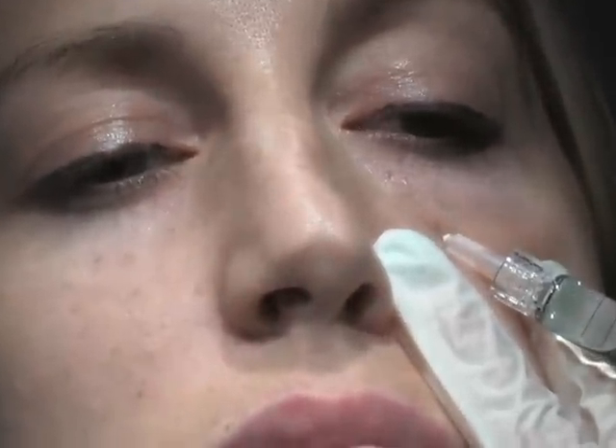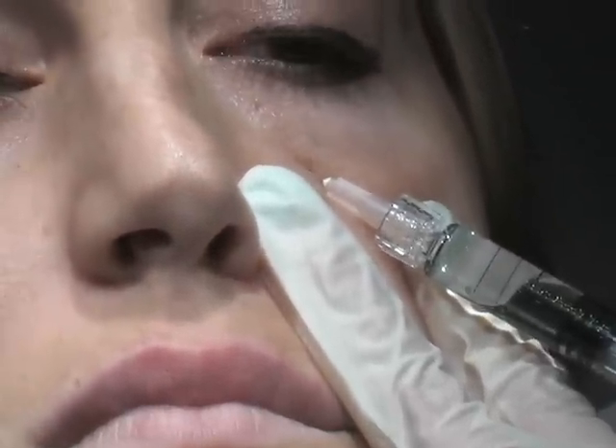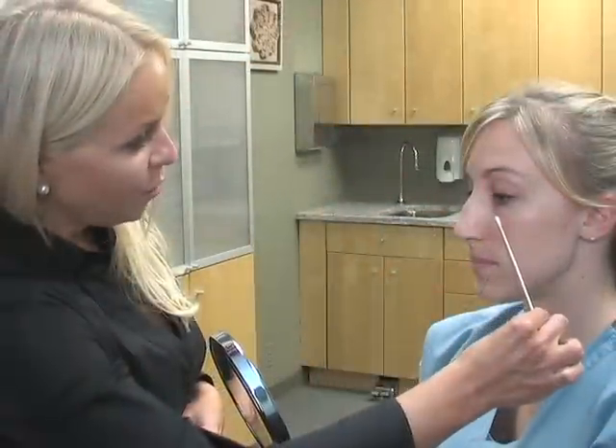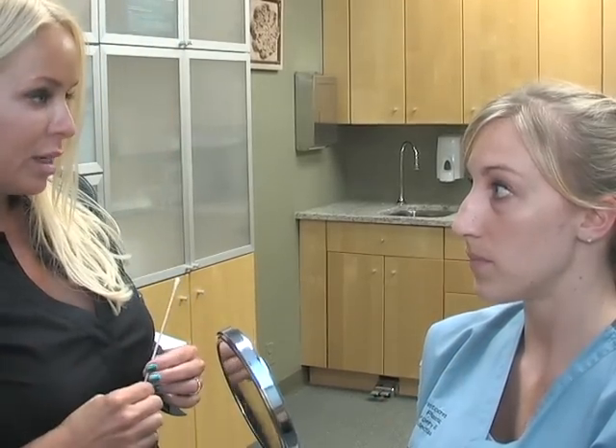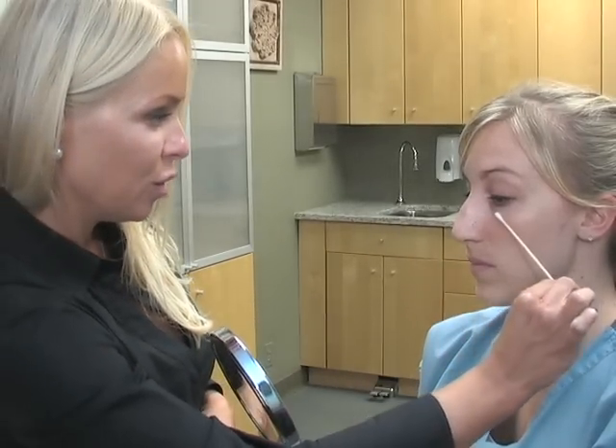Well, the good news is there are some things that we can do that are very simple and easy. With a product called Restylane, which is hyaluronic acid, we can inject it right here in the tear trough. It's a very deep injection and it basically lifts up this tissue, which is going to help with the darkness and also camouflage the fullness here.